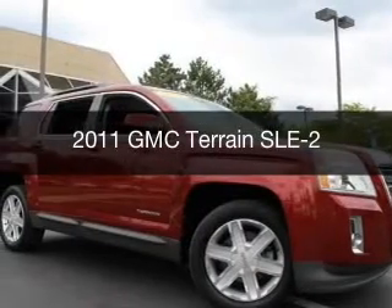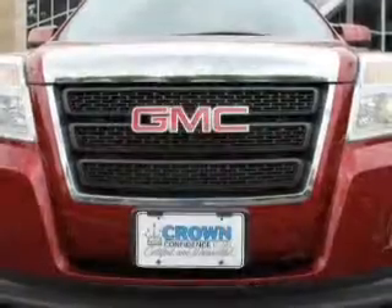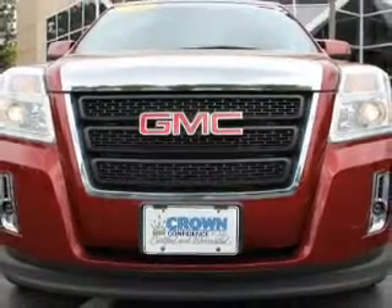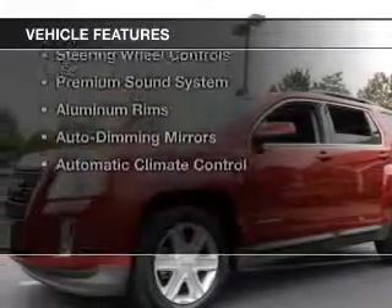This is a used 2011 GMC Terrain. It's powered by all-wheel drive, a 2.4 liter four-cylinder engine, and a six-speed automatic transmission.